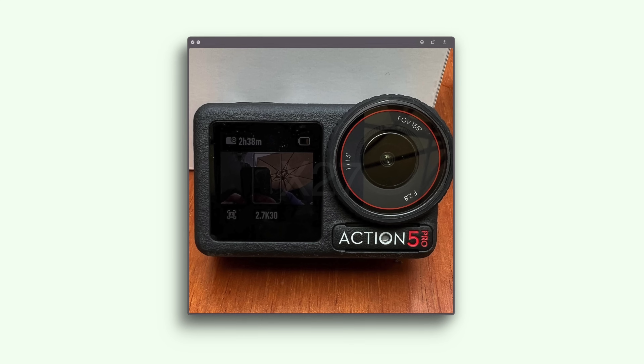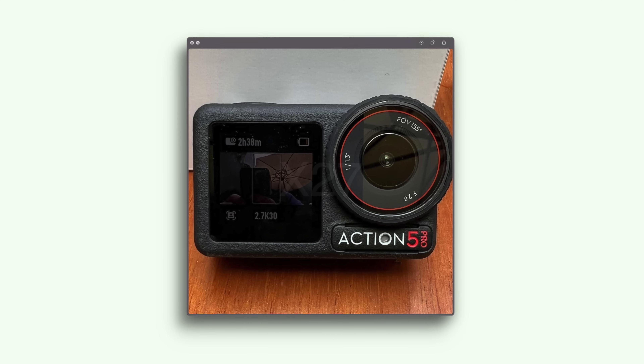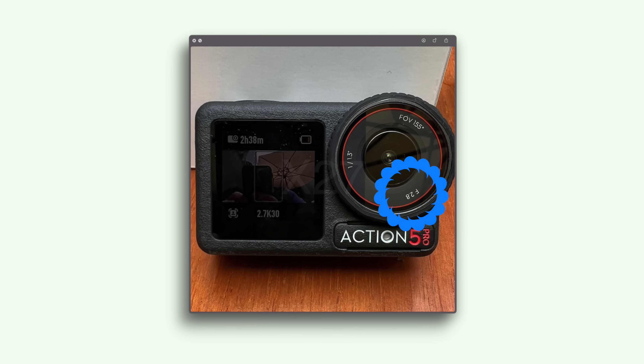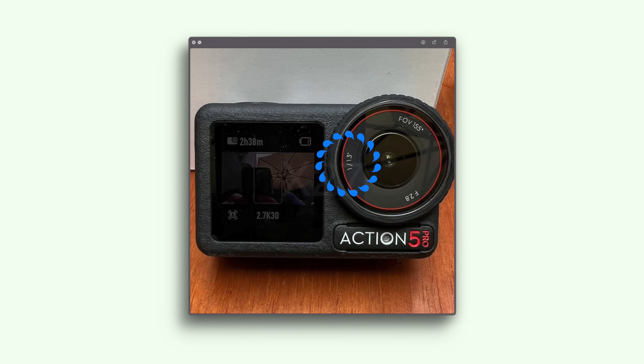These new leaks allude to a few minor upgrades in the software and maybe something interesting going on with the hardware. This is confirmation of earlier leaked images that showed it has the same form factor as the Action 4, with the same aperture value, the same field of view, and the same sensor size.